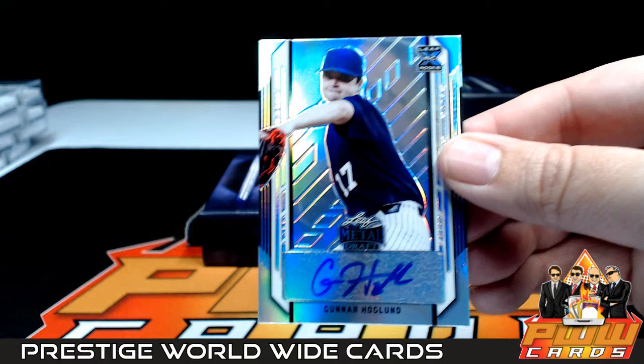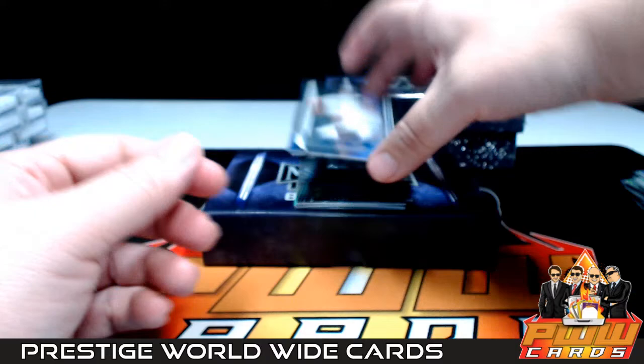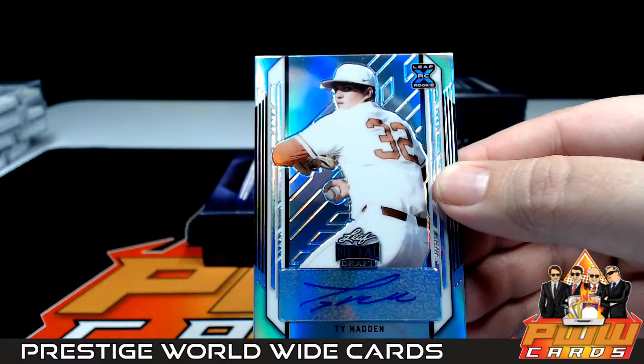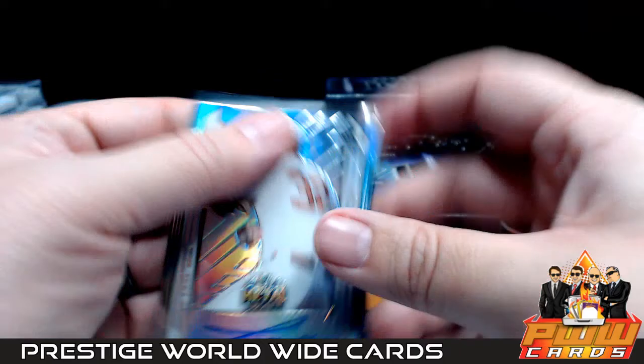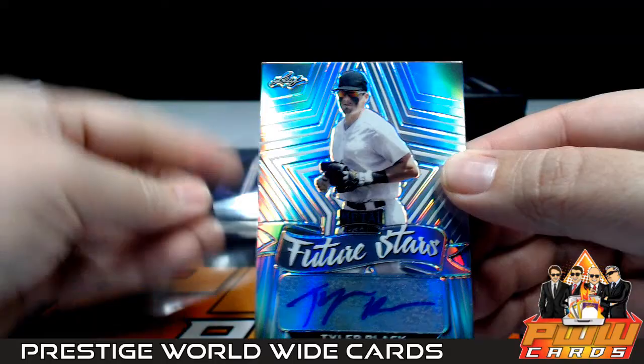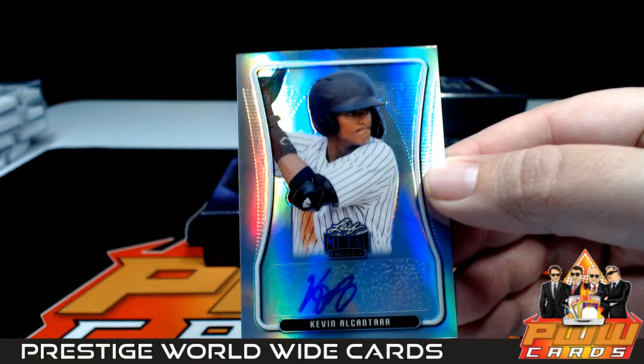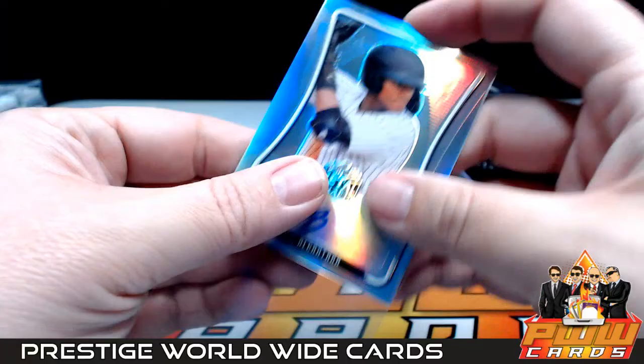First up we have a Gunner Hogland for the Blue Jays — Toronto is Christopher K. Next up, Ty Madden going out to the Tigers, Detroit — Colin S, congrats. After that we have a Tyler Black going out to the Milwaukee Brew Crew and Gregory B. Next up, Kevin Alcantara went out to the Cubs — Chicago is Brian W, not numbered.